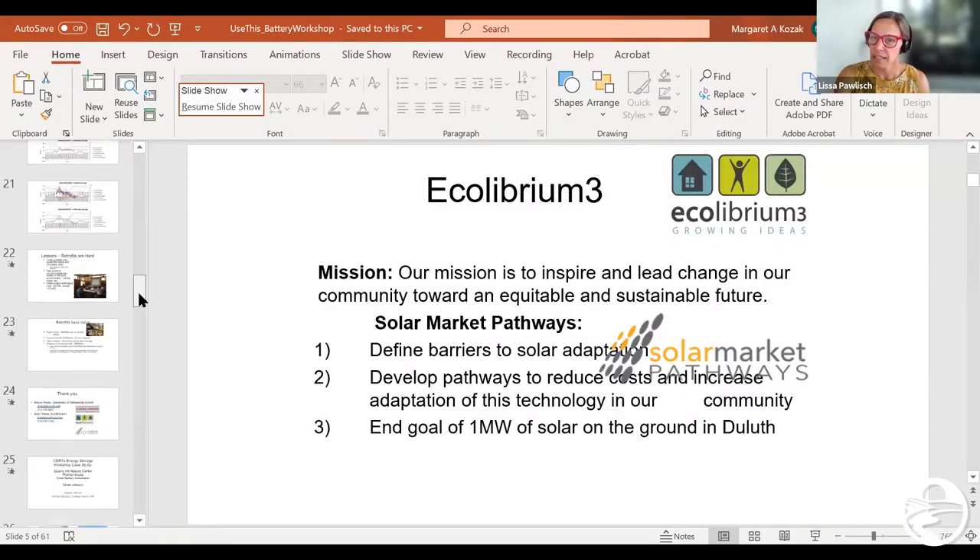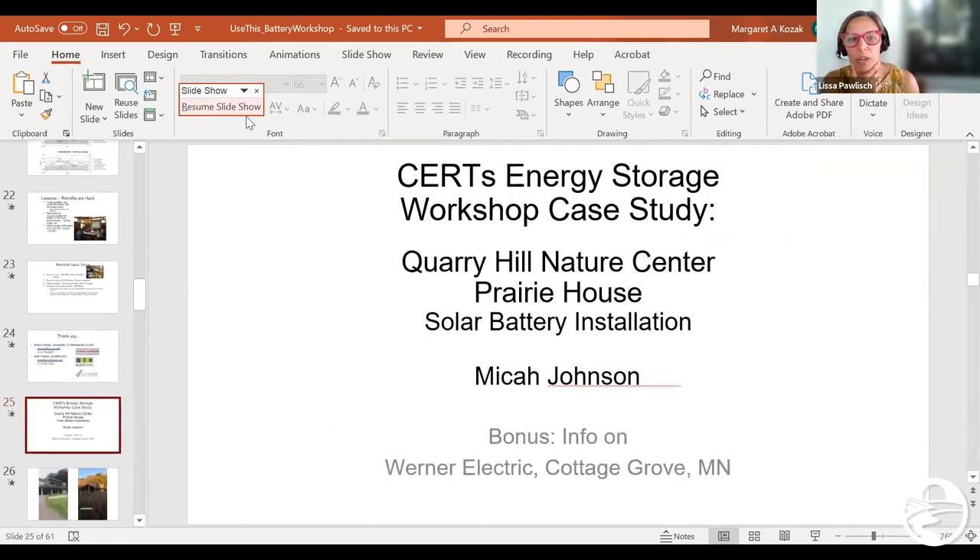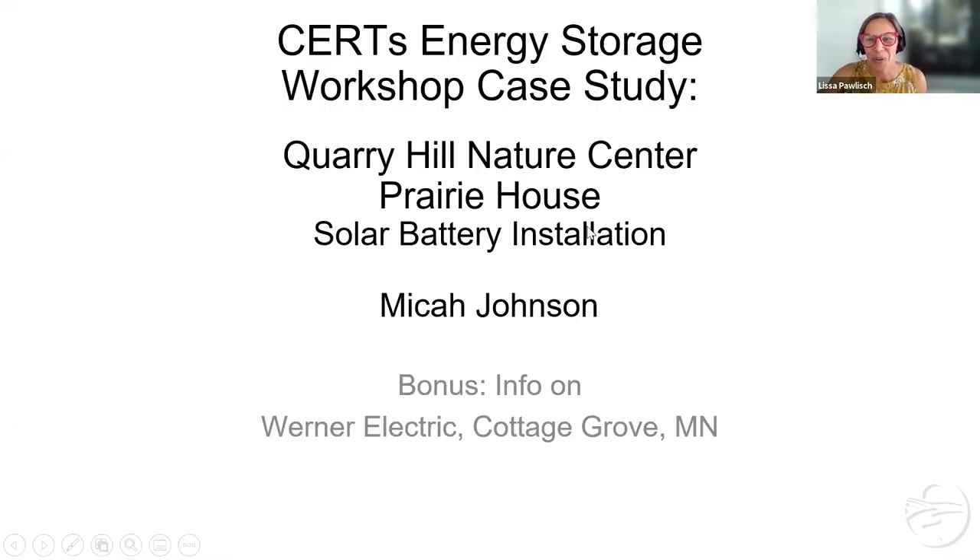Micah has done lots of presentations over the years for CERTs and for lots of other folks around solar, but increasingly around batteries. He was a big part of a CERT seed grant-funded project with Quarry Hill Nature Center to think about adding batteries to an existing system. CERTs currently has a round of seed grants open, and we'll put information about that in the chat. If you're thinking about projects you might want funded through this kind of grant process, this is something to think about.